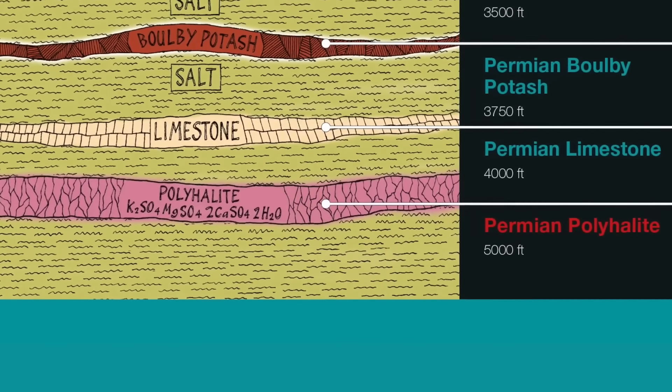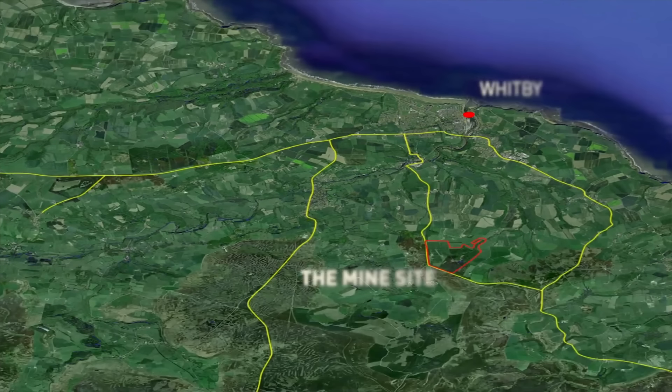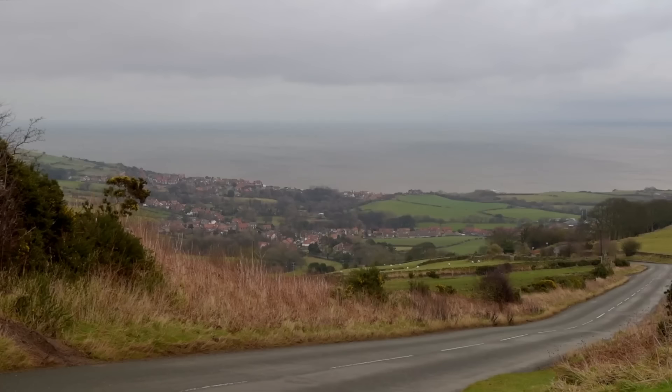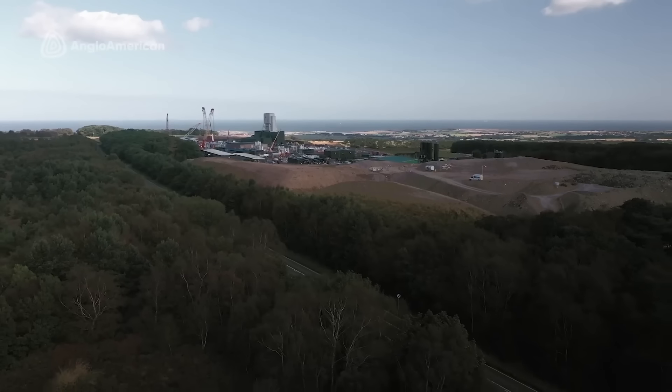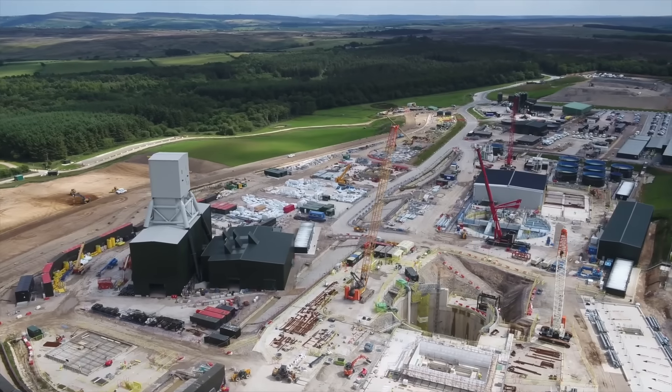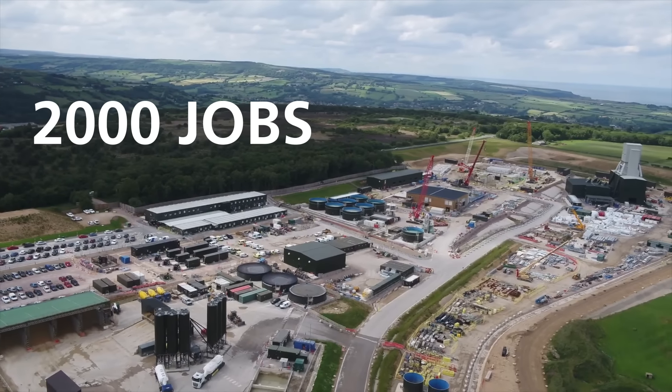There isn't anything like it anywhere in the world. Not only does this colossal deposit exist, but by extraordinary chance it comes ashore in North Yorkshire, and right at Whitby it's at the depths where you can mine it. The mine is set to go into production in 2027, and throughout construction will create over 2,000 jobs for the local area.